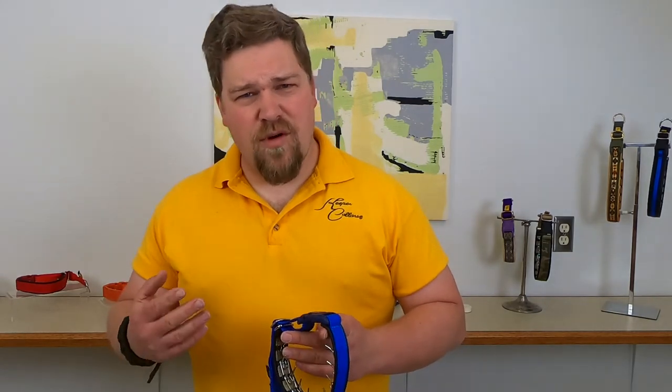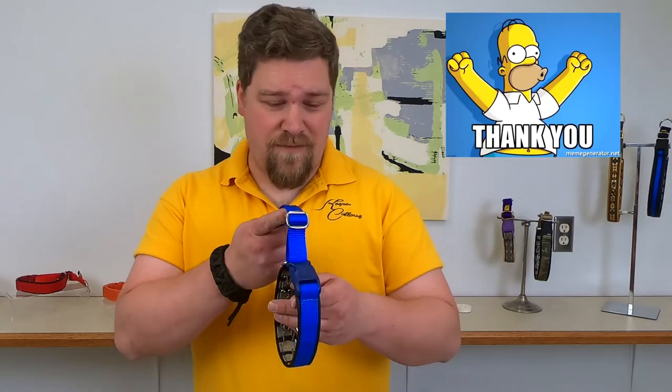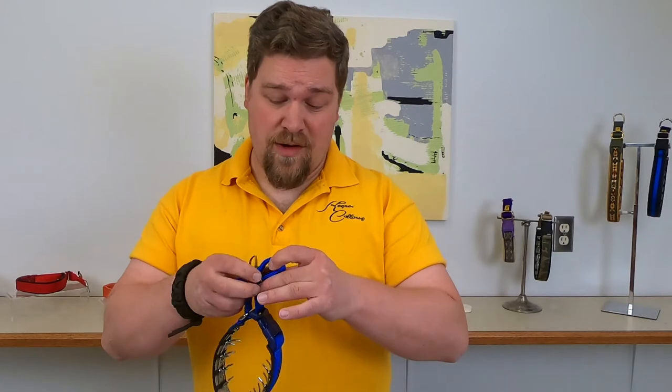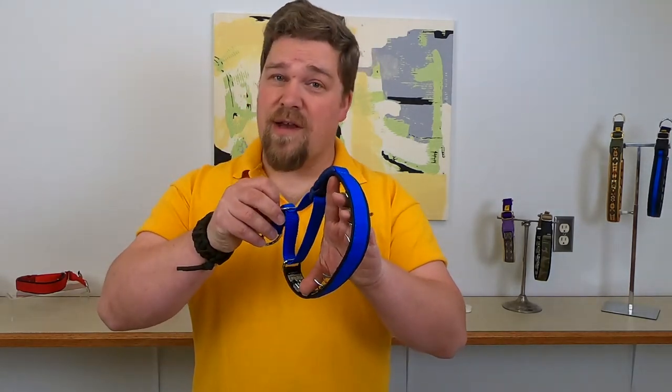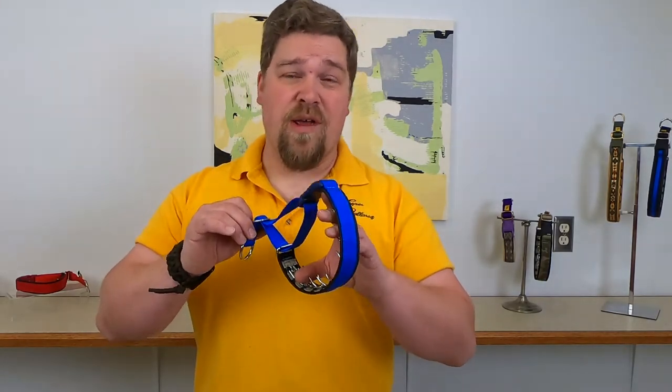But what happens if you order the collar too small? That's where you actually get a little forgiveness. When you adjust the slide, you can make the collar bigger, giving you more room. If you've got a young dog that's growing, or if you're uncertain, it's always better to be smaller than bigger.